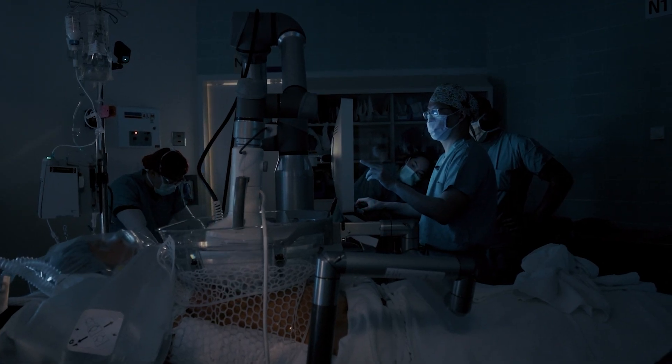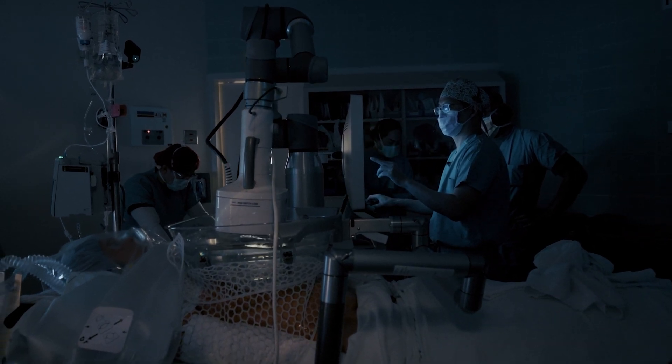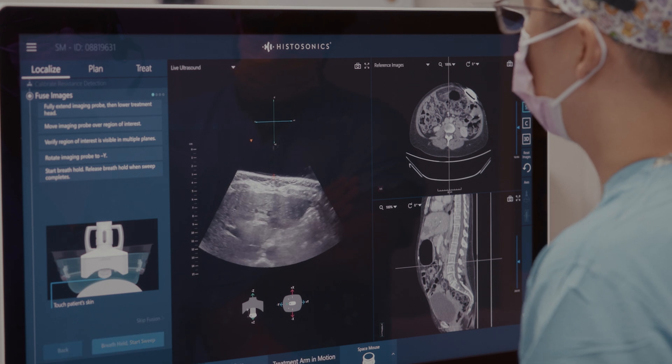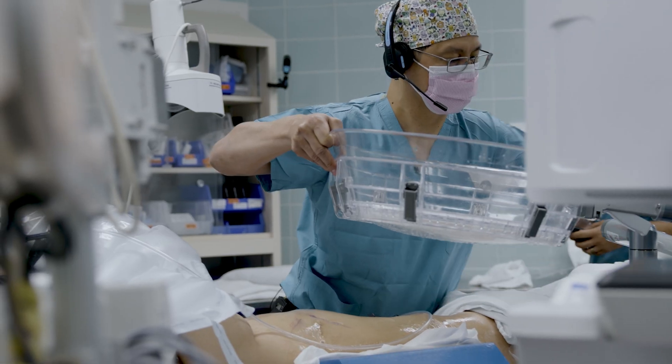It's unique because it's non-invasive. Once that's done, basically we're finished. We do an ultrasound just to confirm that we see the changes that occur after histotripsy, remove the device, and then they go home.